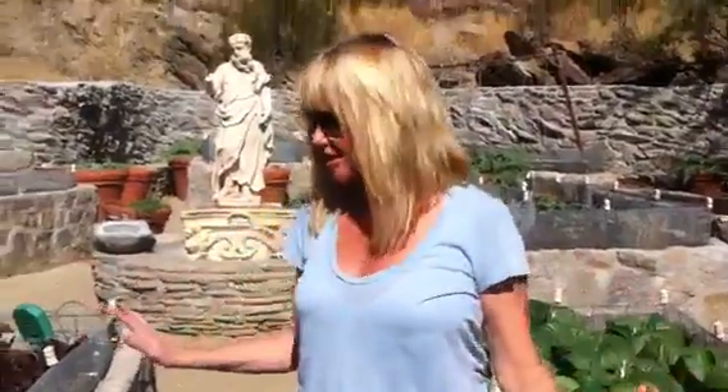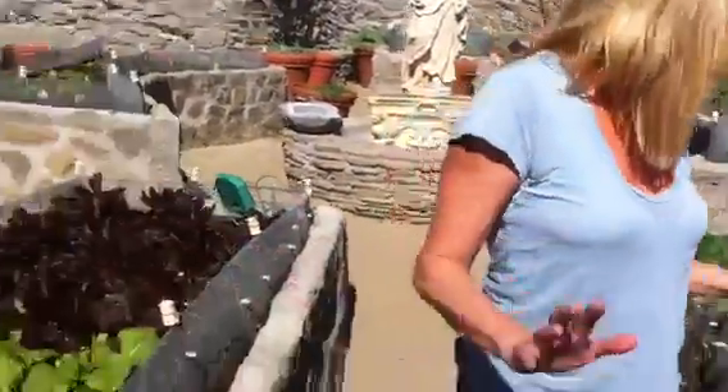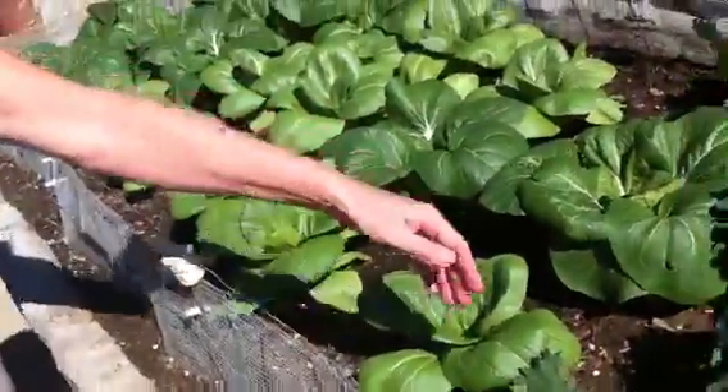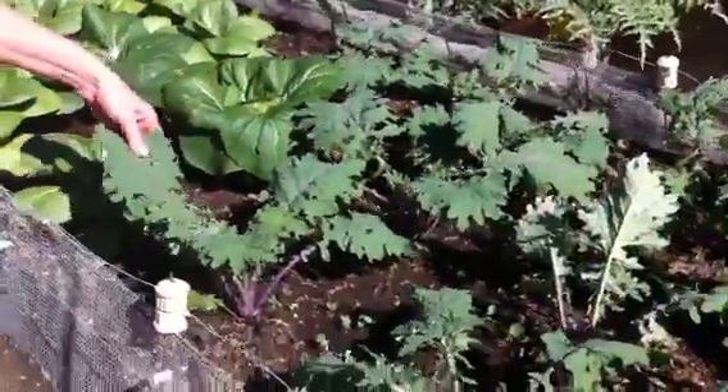Well it's that time of the year and we just got the garden all planted, isn't it beautiful? This is the bok choy, look at how much it's grown, and this is a beautiful variety of kale.